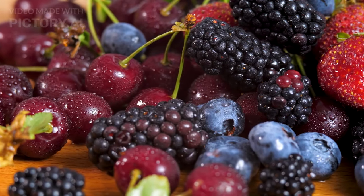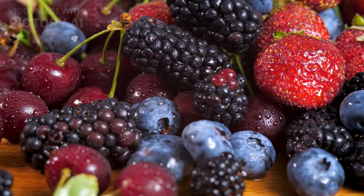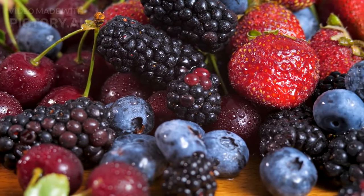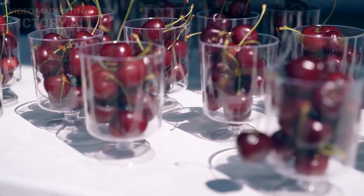Next on our list: cherries. Bursting with anthocyanins, these vibrant fruits are not only delicious but also great for managing inflammation and blood sugar levels. Fresh or in your favorite recipes, cherries are a tasty way to boost your health.